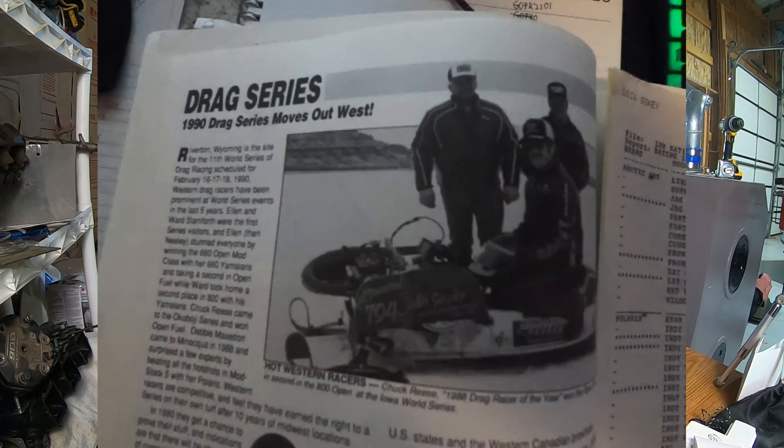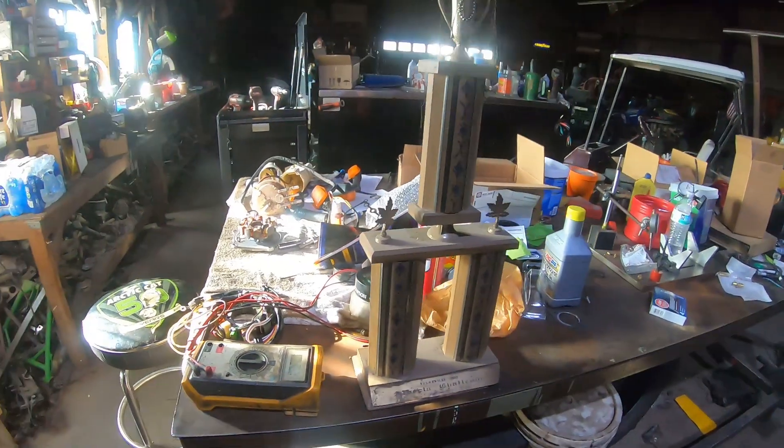In 1990, the Nationals came to Wyoming and Chuck won open fuel again. That same year, they went to the Canadian Nationals and brought home yet another win — a Canadian World Championship.